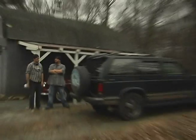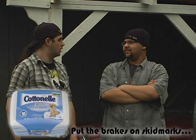On the cart? On the what? Cottonelle flushable moist wipes. Put the brakes on skid marks.